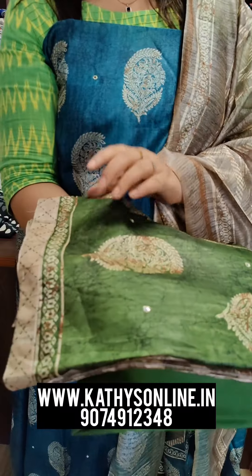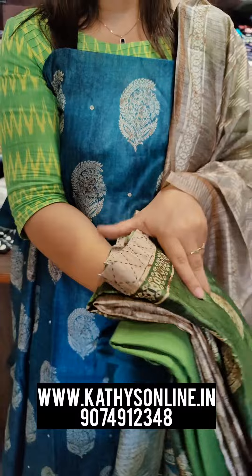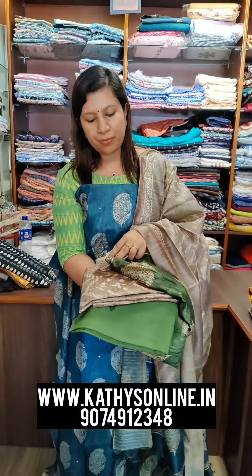This is a green shade. This is a mirror work. This is a blue shade. The price is $1,950.